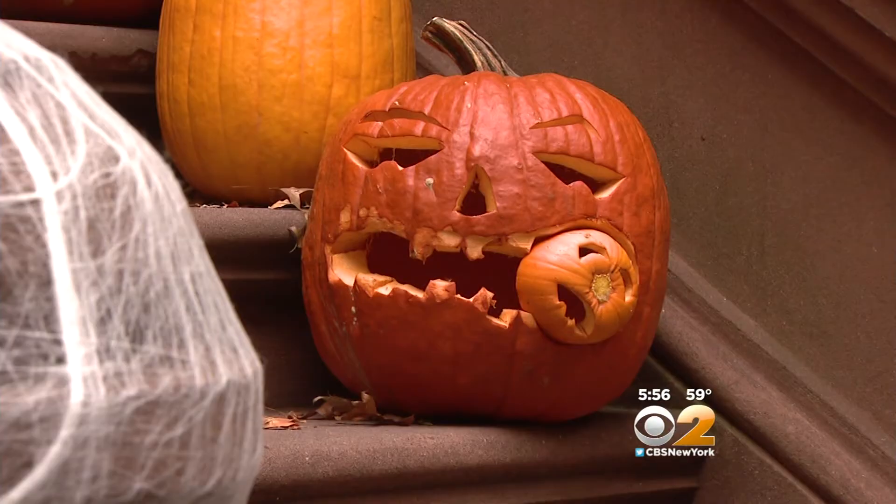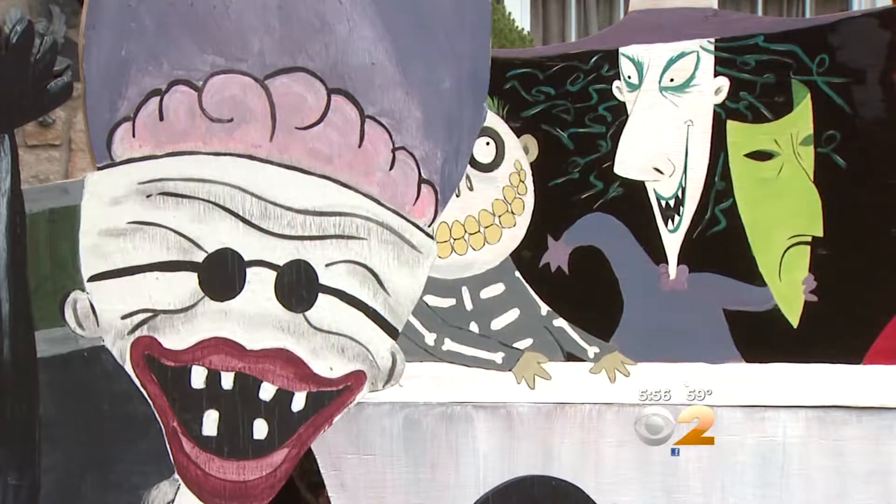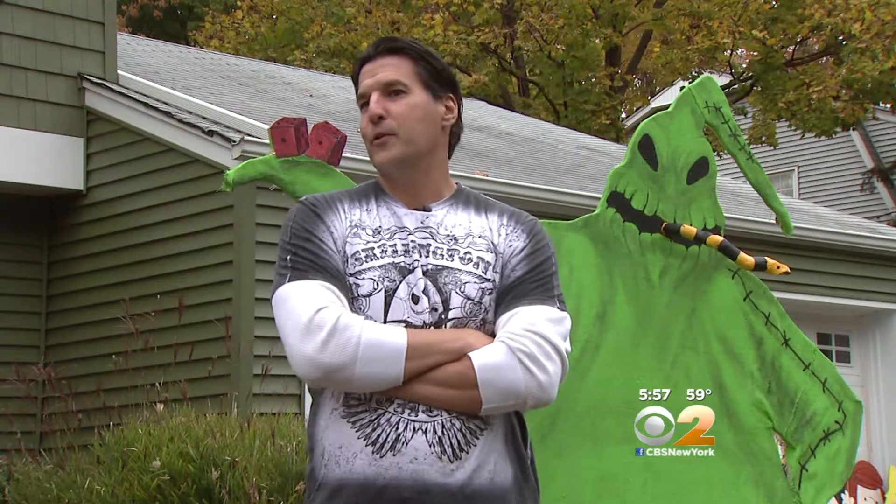There are ghouls, goblins, cannibalistic pumpkins too. They rock! Tis the Nightmare Before Christmas on display in Suffern, New York. It's just a cool, cool thing to do and everyone really digs it and gets everyone into the season.